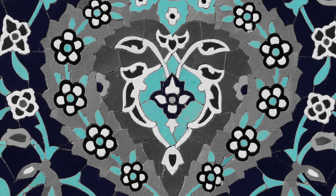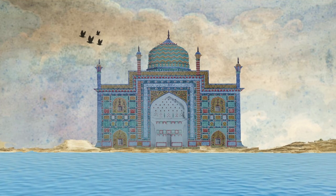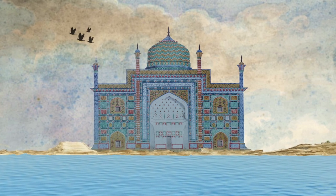Turquoise, indigo, yellow, green, white, violet, and orange — these are the expanded range of colours enabled by the more sophisticated Lahore style of tilework, which was heavily influenced by Central Asia.